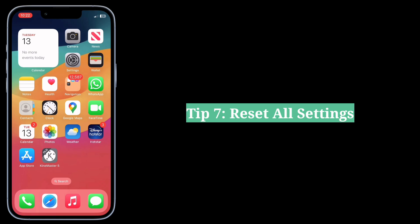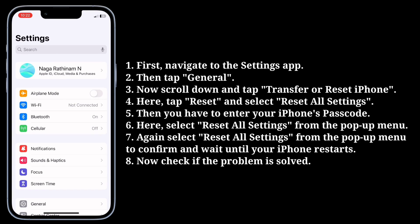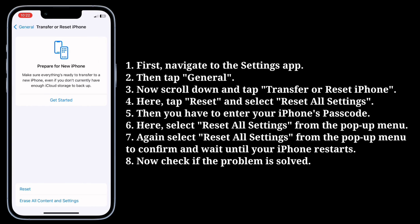The seventh tip is to reset all settings. First, navigate to the Settings app, then tap General. Now scroll down and tap Transfer or Reset iPhone. Here, tap Reset and select Reset All Settings.